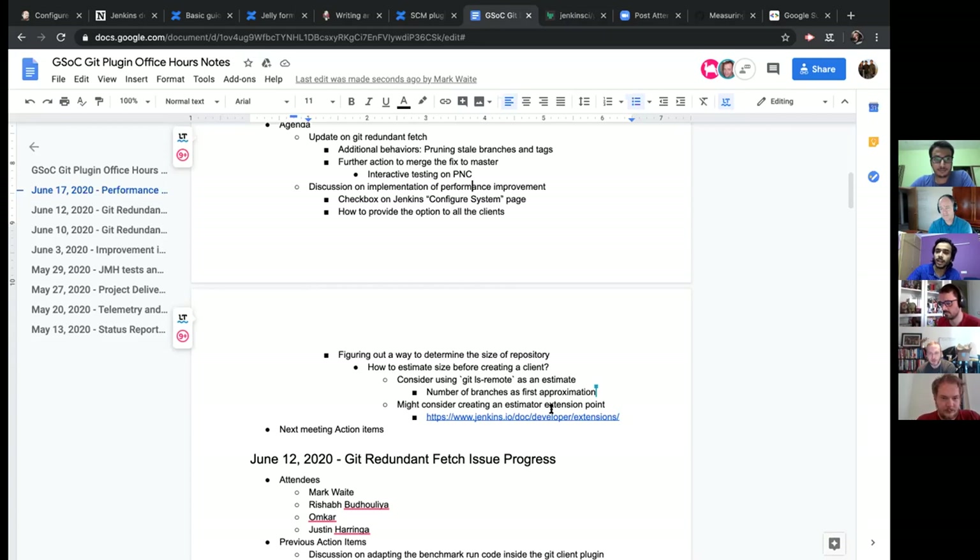Question: where would a repository size estimation class be introduced in the git plugin, and how would it be used in the git SCM class? Mark: look for the callers of 'git ls-remote' and find a logical place to attach the data — somewhere near the places where it will be needed.